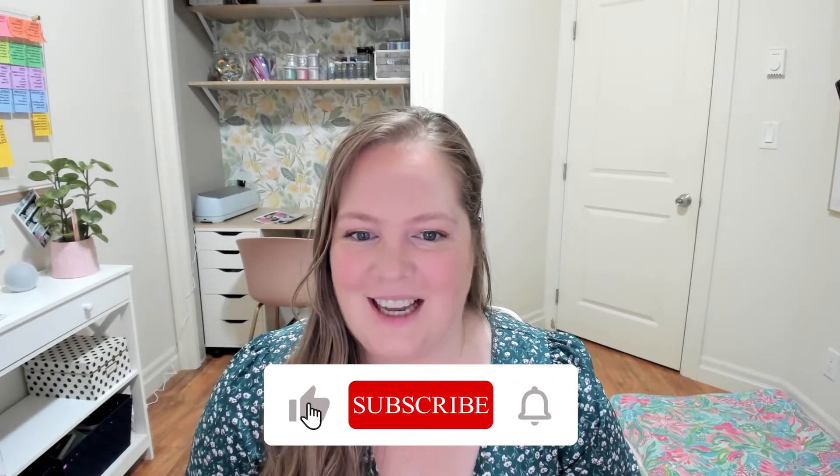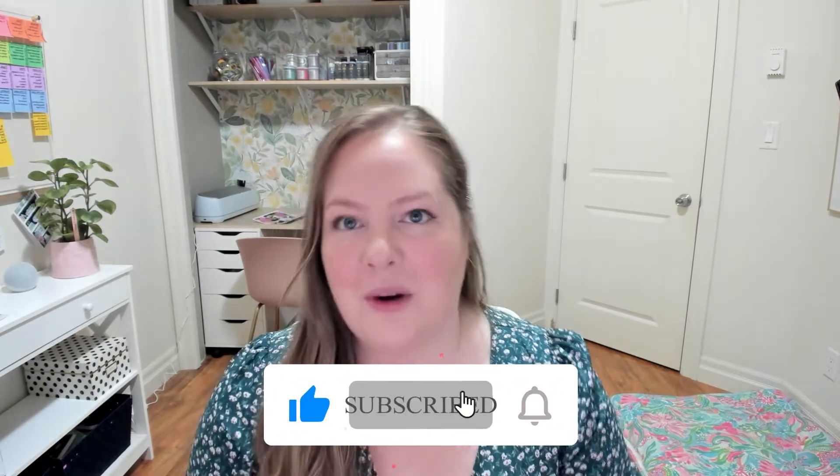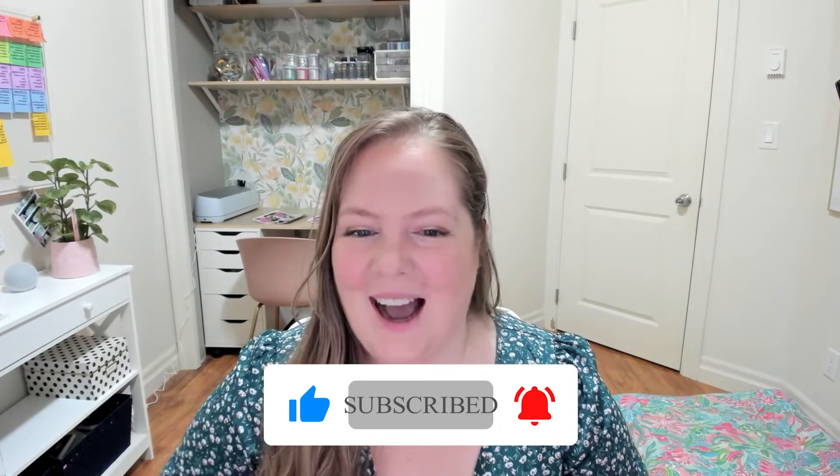Welcome back to Your Content Empire, the YouTube channel dedicated to helping you get more consistent and profitable with your content the easy way. I'm your host Hayley Dale, a content and sales funnel strategist obsessed with bringing you all the latest and greatest in content and marketing.